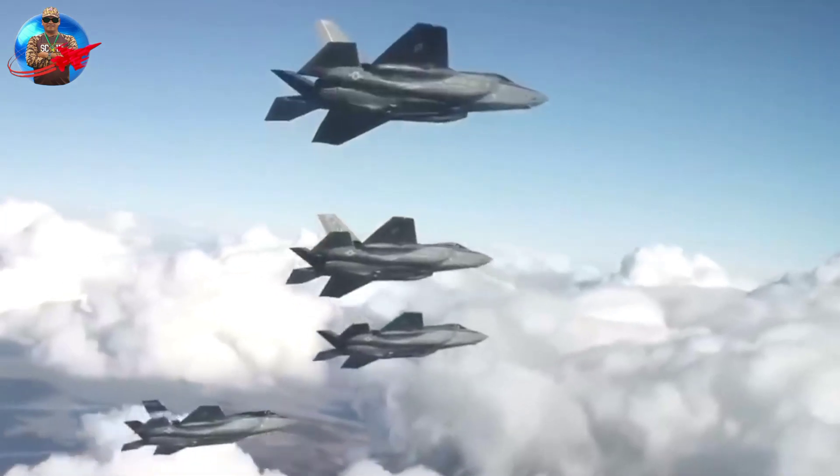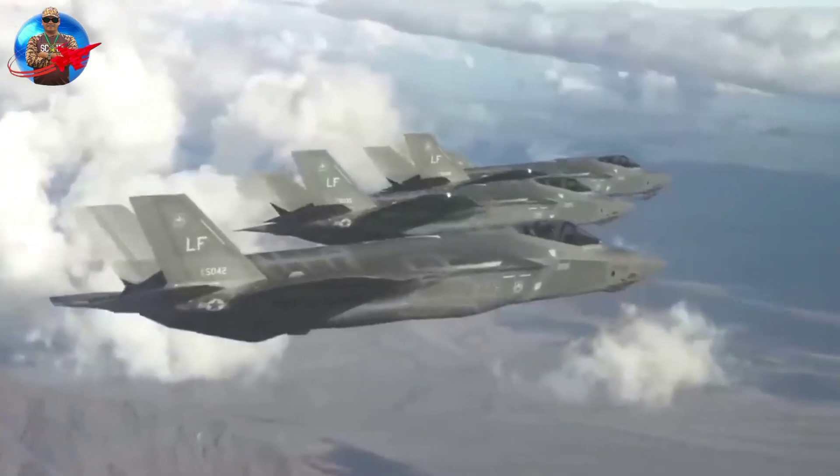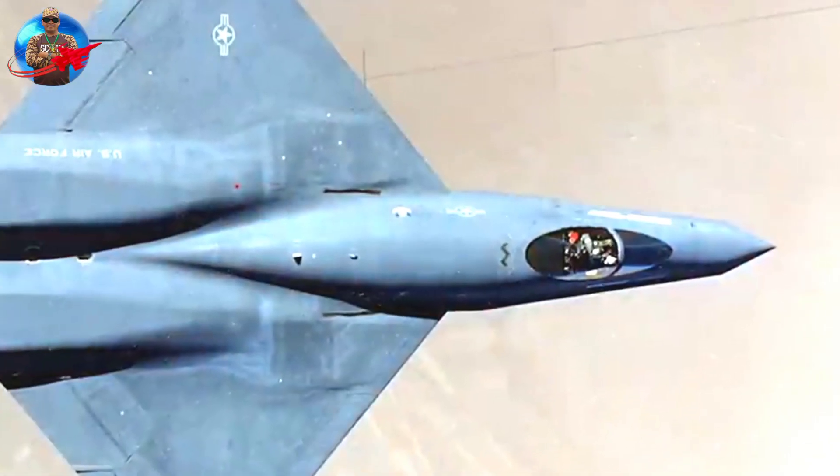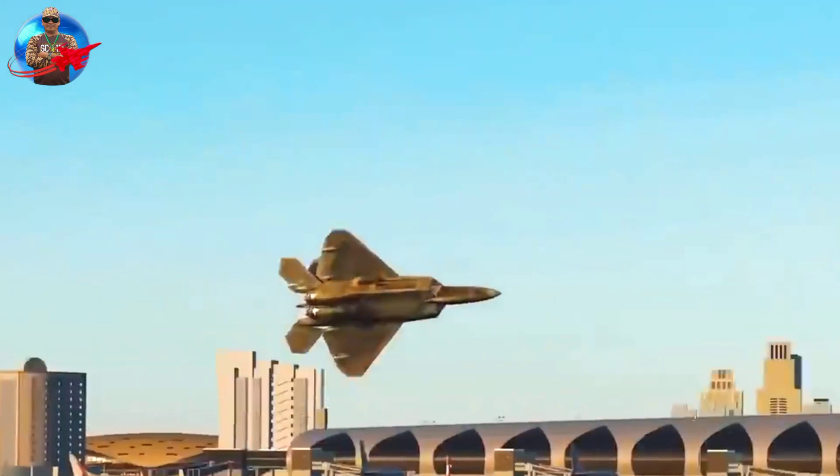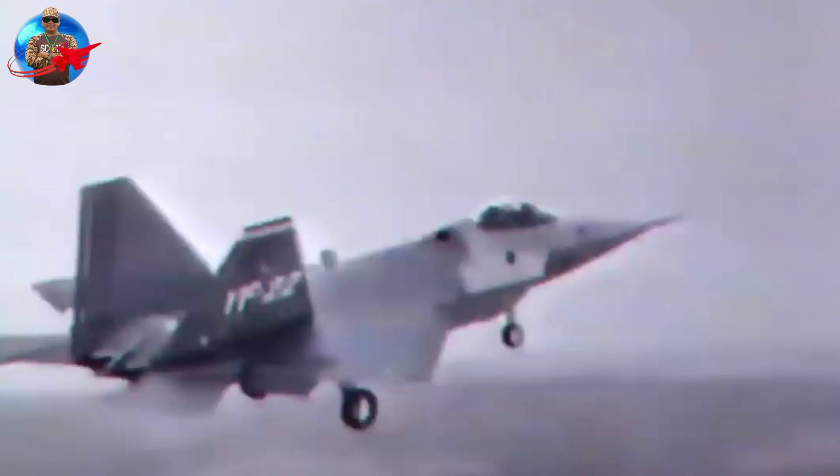This was a significant advance because, up to that time, the only existing stealth aircraft, the F-117 Nighthawk, lacked air-to-air weapons and supersonic flight capabilities. In addition, the Air Force wanted the ATF to have supercruise capability, allowing sustained supersonic flight without relying on fuel-intensive afterburner engines.